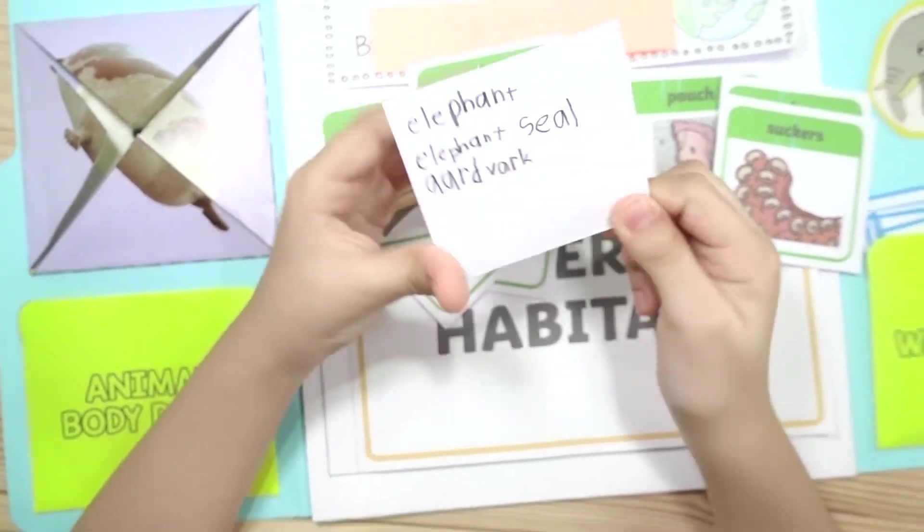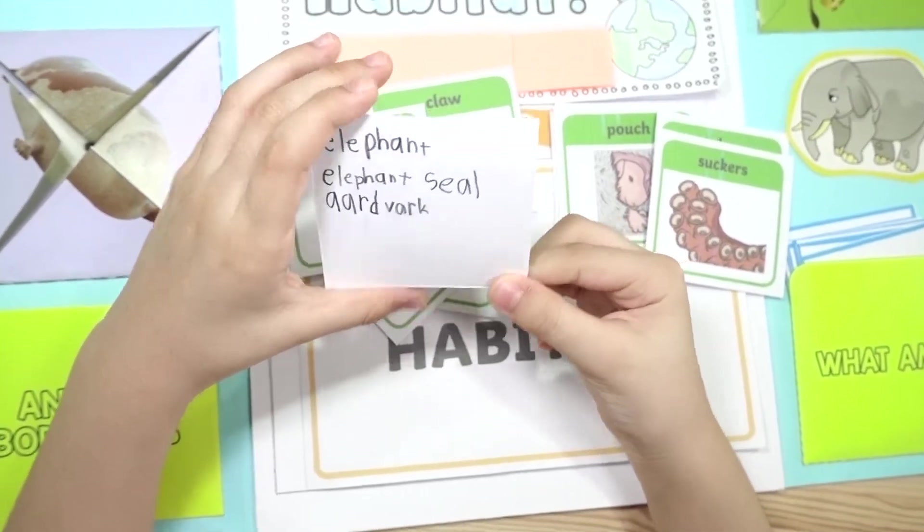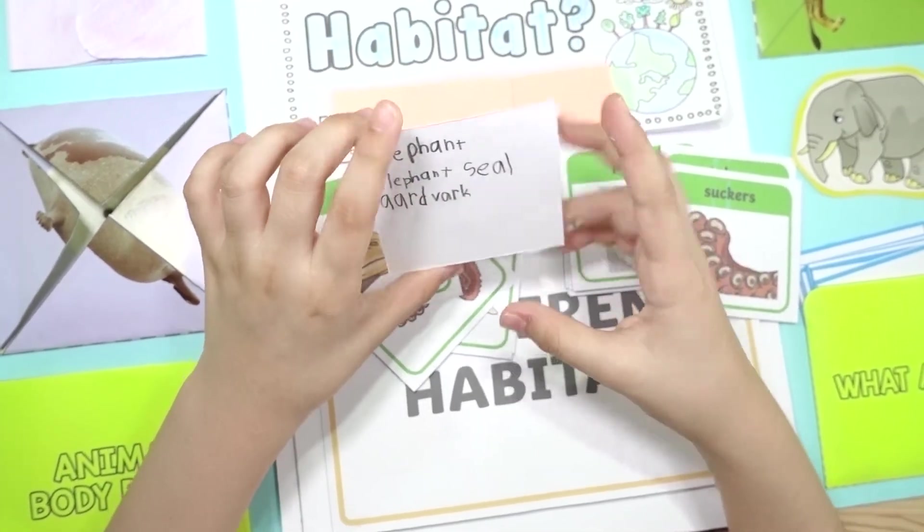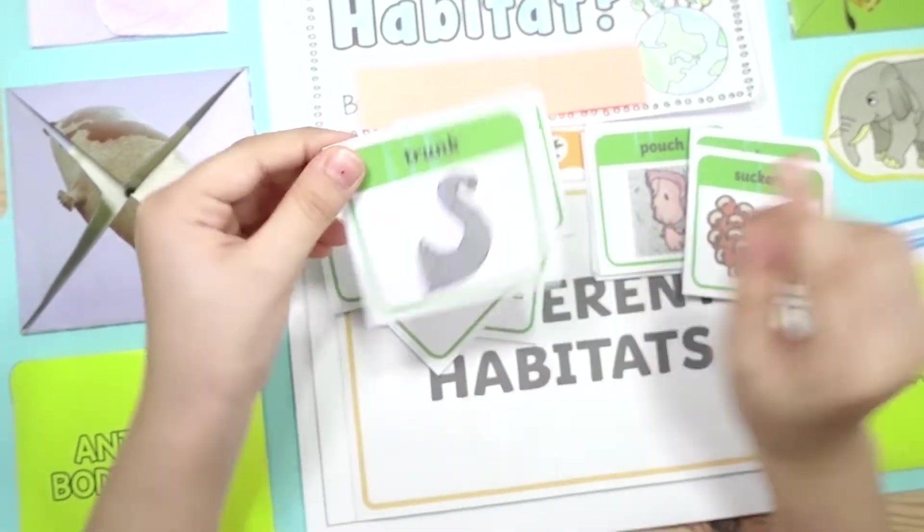I would say — if you don't know — it's an elephant seal. The seal looks like an elephant because it has an elephant trunk, but the seal's trunk is very short.